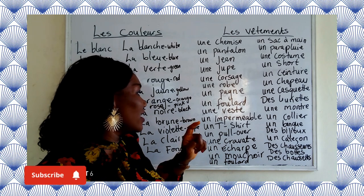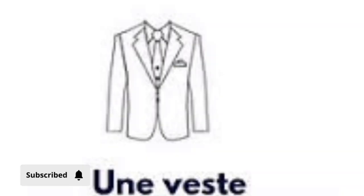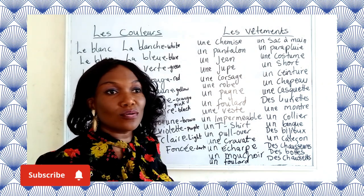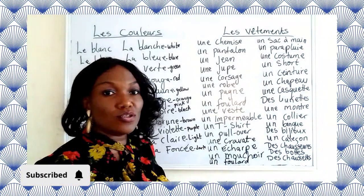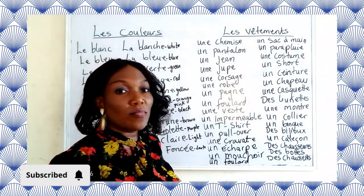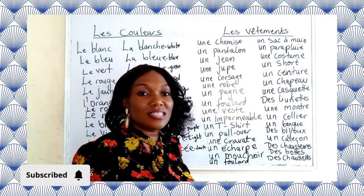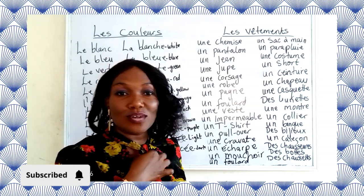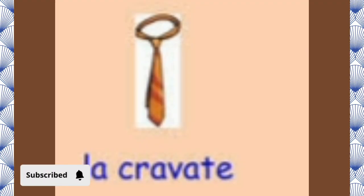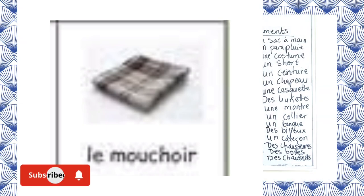Then we have un veste — like a jacket; un imperméable — like a raincoat, worn during winter to cover the body. We have un t-shirt, which is almost the same in English. We have un pull-over — pullover, same as in English. We have une cravate — a tie; and une écharpe — a scarf; and un mouchoir — a handkerchief, used to clean sweat from your face.